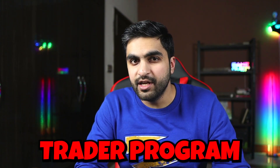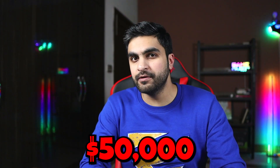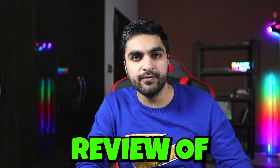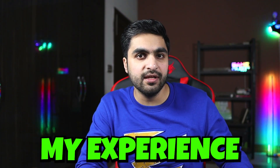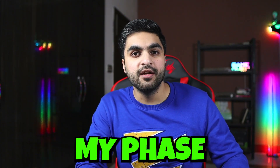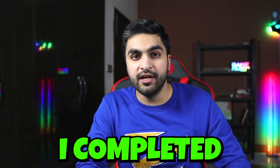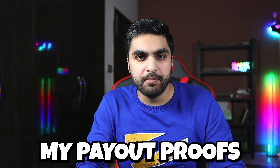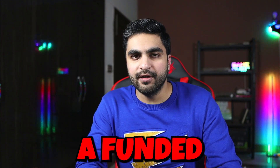After being funded with the FundyTrader program for more than six months and making well over $50,000 in profit, here is my first long-term review of the FundyTrader program. In this video, I'm going to talk about my experience, how I completed phase one and phase two of the $400,000 evaluation, and show you my payout proofs so you can get motivation if you are looking to become a FundyTrader.